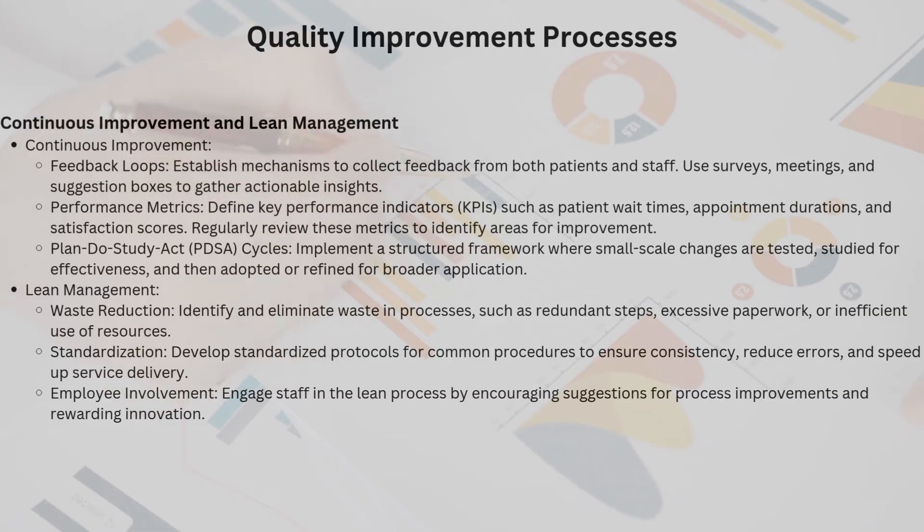Lean management: waste reduction means identifying and eliminating waste — be it redundant steps or excessive paperwork — making processes leaner and faster. Standardization: developing standardized protocols for common procedures not only reduces errors but also speeds up service delivery. Consistency is key. Employee involvement: engaging staff in process improvements by welcoming suggestions and rewarding innovation creates a culture of continuous enhancement and shared ownership.